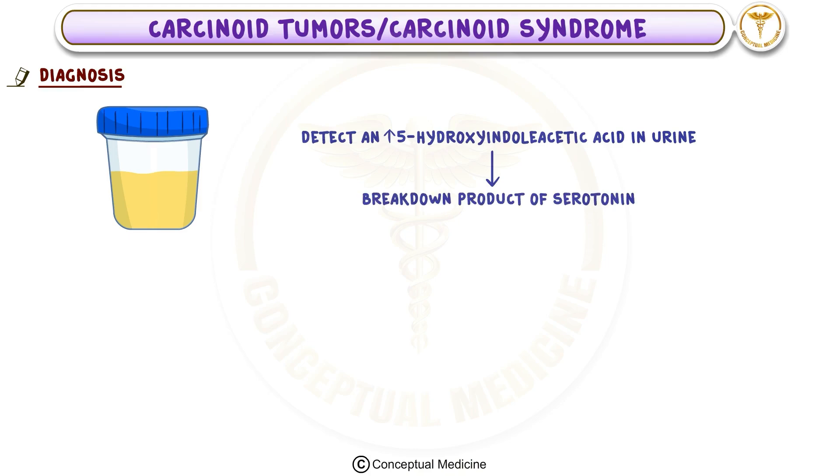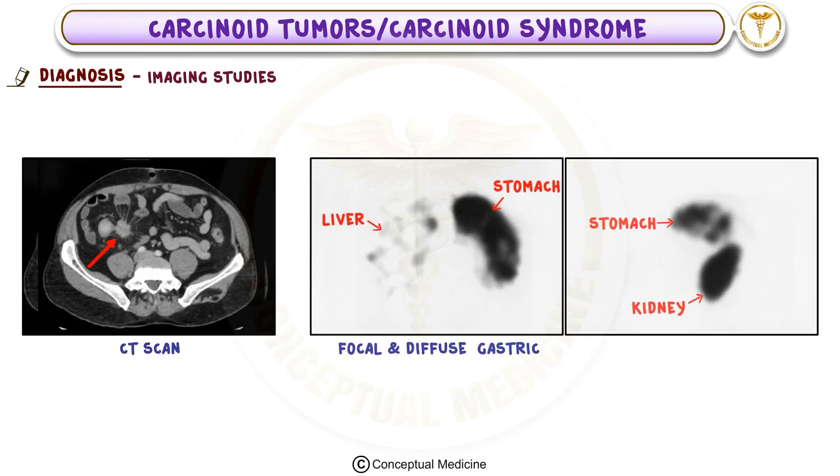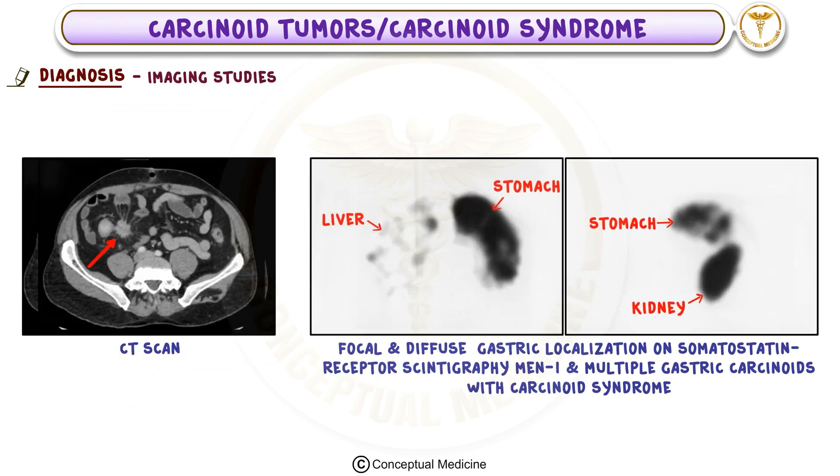5-HIAA is a breakdown product of serotonin, and measuring it can help confirm the presence of a carcinoid tumor. Blood tests looking for specific tumor markers like chromogranin A, serotonin, and neuron-specific enolase can also provide helpful information. Imaging studies such as CT scans or somatostatin receptor scintigraphy are essential for localizing the tumor and detecting metastasis, especially to the liver.